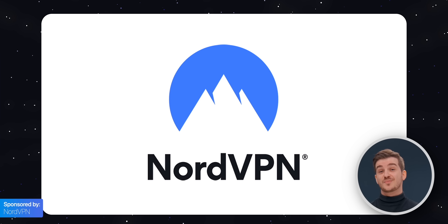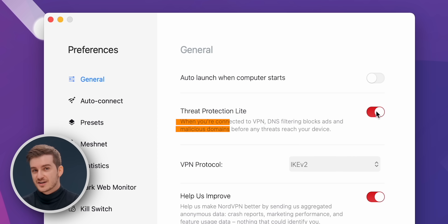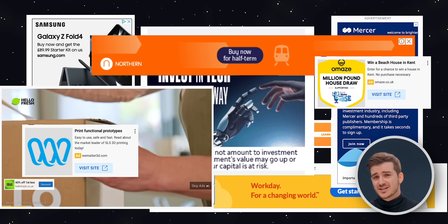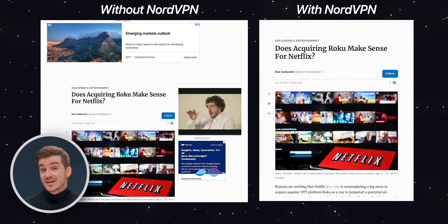This video is sponsored by NordVPN, our go-to VPN for keeping our devices secure and safe. One of our favorite parts of NordVPN is the built-in ad blocker, which intercepts frustrating ads that you see all over the web. This makes a huge difference as it cleans up web pages, enabling a much cleaner experience.